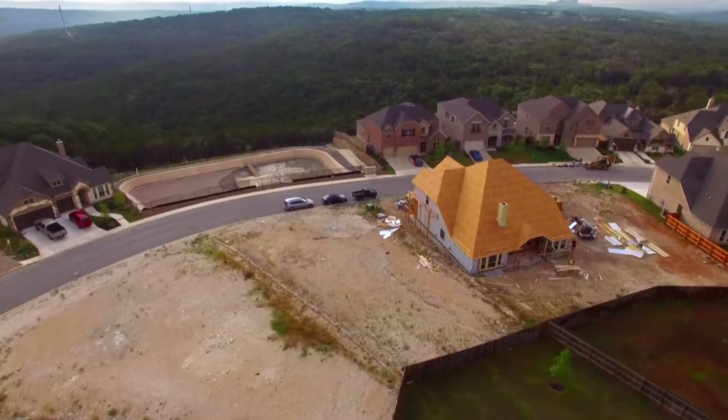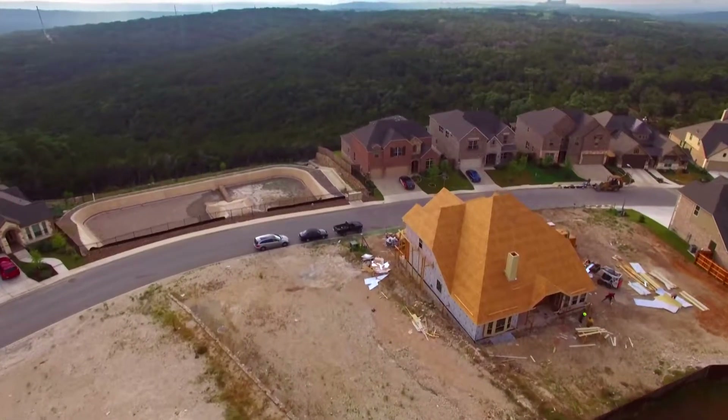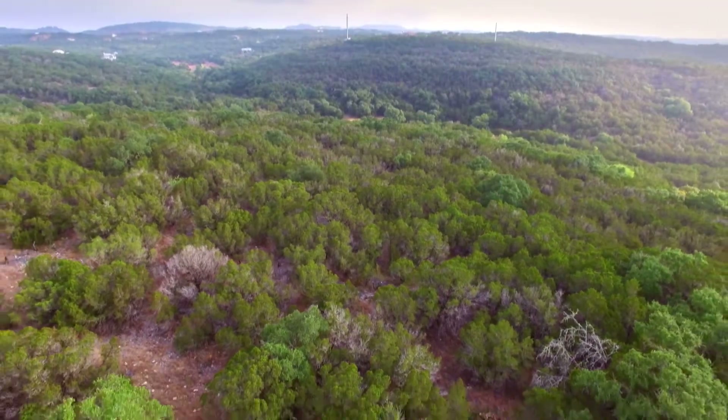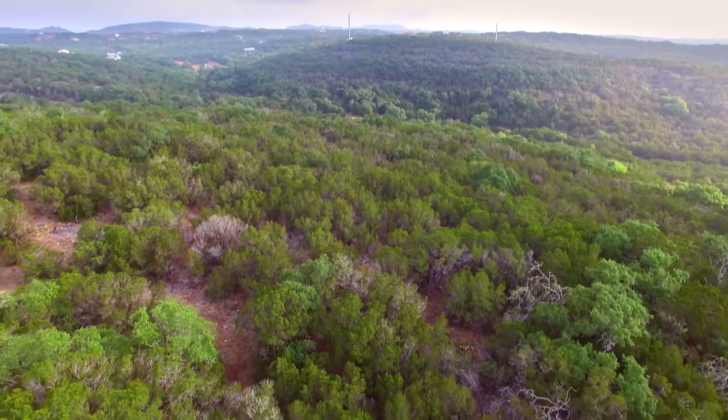We back up to the actual Preserve, which is the Edwards Aquifer Recharge Zone, and you get to see for miles of beautiful undeveloped Hill Country scenery. It's peaceful, it's off the beaten path, it's quiet, and it's beautiful.